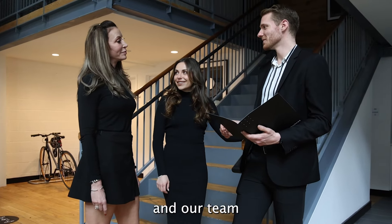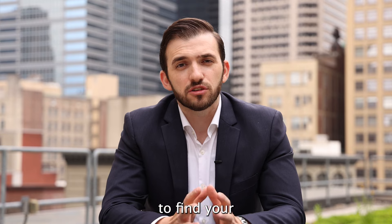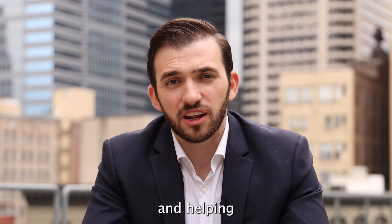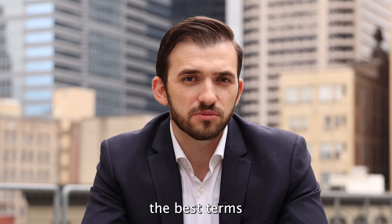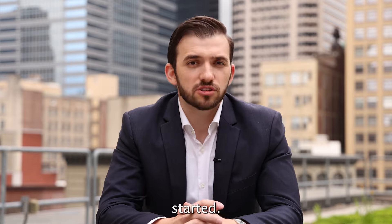Our dedicated agents and our team are ready to start helping you step by step to finding your dream home, advising you through the entire process — from being under contract to helping you negotiate the best terms for the best deal for you. So text or call our team to get the process started.